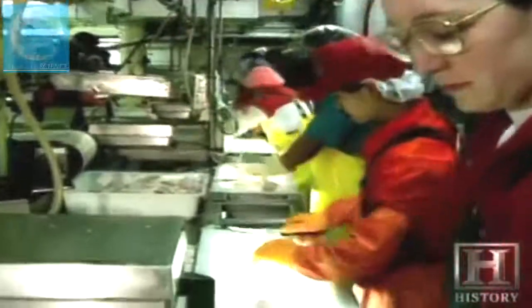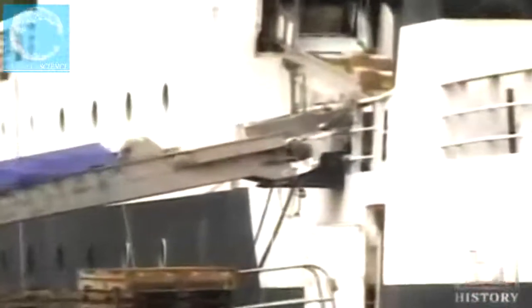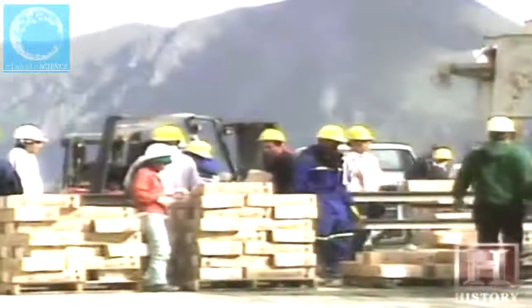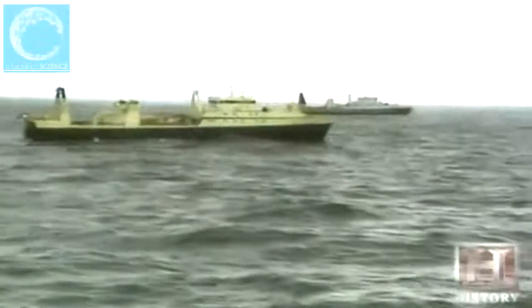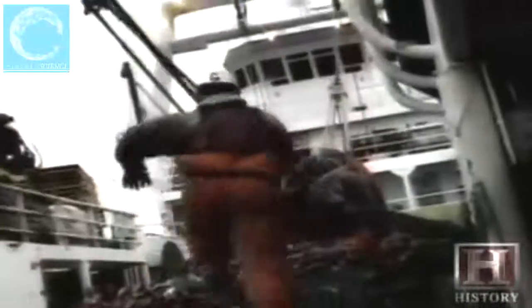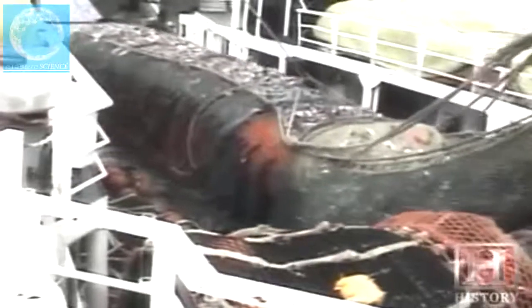When onboard processing is complete, the fish products are quickly frozen and delivered to the ship's massive cold storage hold. When the hold is full, the fishing ends and the vessel heads to port for unloading. Throughout the 1990s, a combined yearly harvest quota for pollock turned the Bering Sea into a high-stakes commercial fishing tournament — the fishery was open for everybody to fish as fast and as hard as they could until the quota was caught. But by the end of the 20th century, the Bering Sea pollock fishery underwent a drastic change.